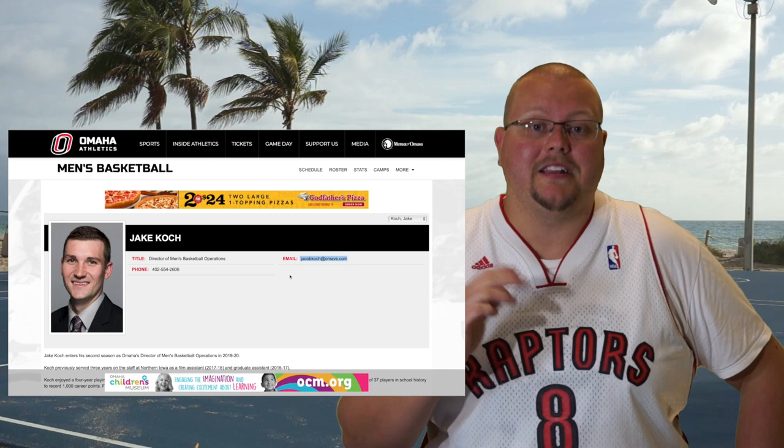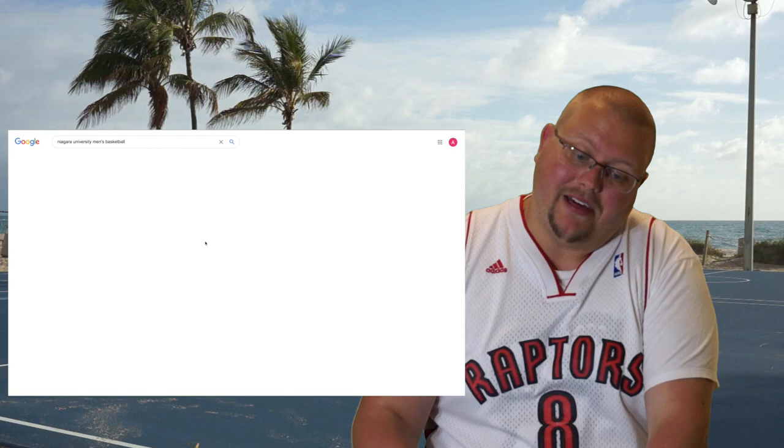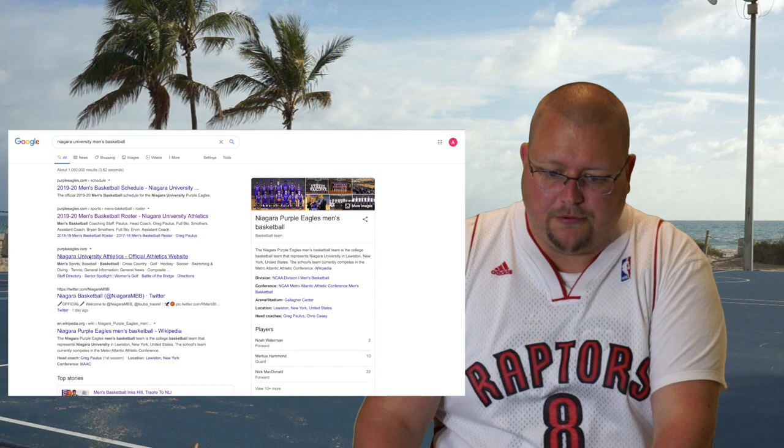It's quite literally that simple — I'm not even messing with you. That's how simple it is. And if you think it's just this one school, well, let's go to Google again. Now let's type in Niagara University Men's Basketball. That's still up there as a past search. Men's Basketball, right there. We've got their website.